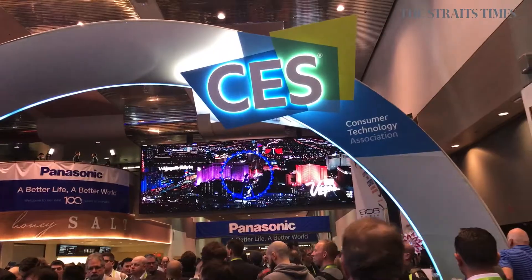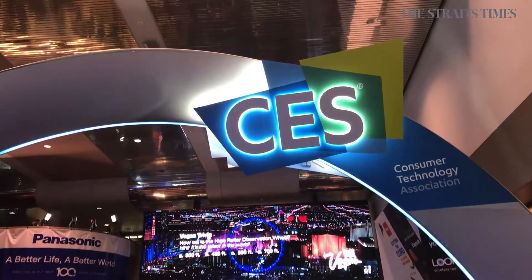Hey everyone, this is Lester from the Straits Times Tech Team and I'm here today at Las Vegas for the biggest consumer tech trade show in the world, CES. So come on, follow me and we'll check out some of the best booths that CES 2018 has to offer.